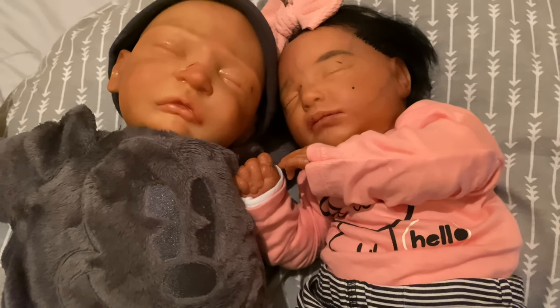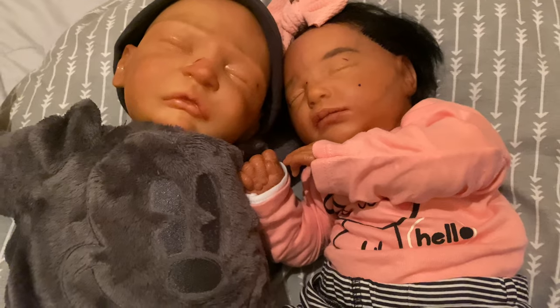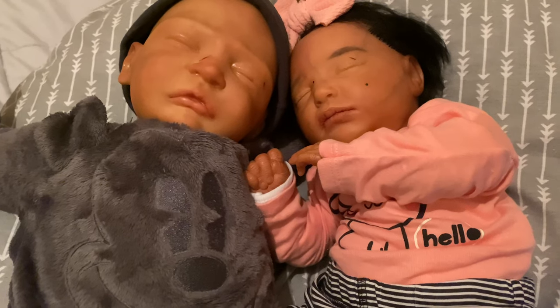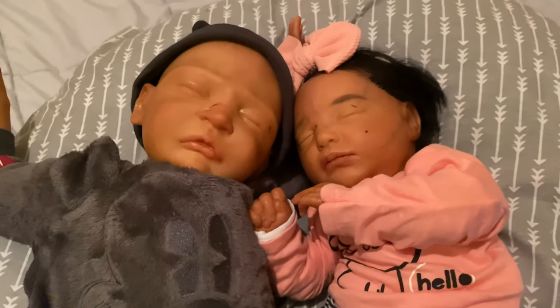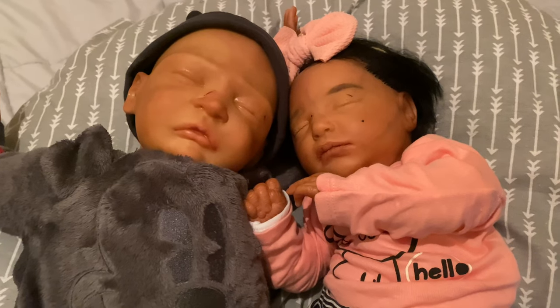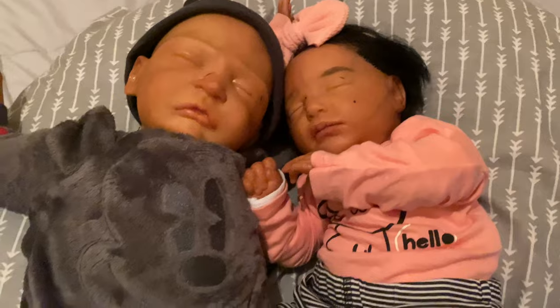Everything is linked in the description and you can just click on it and it brings you automatically there. If you're interested in the babies and don't have Instagram, that is totally fine — I do have an email linked below. Serious inquiries only. If you guys like this video, give it a big thumbs up, comment down below anything you want including video requests. If you're not already subscribed, go ahead and hit that subscribe button and ring that bell so you're always notified when I post. I will talk to you guys later — bye!